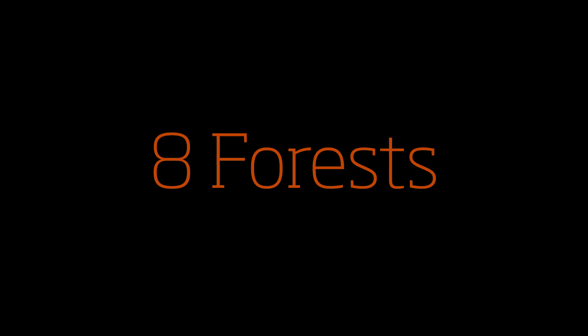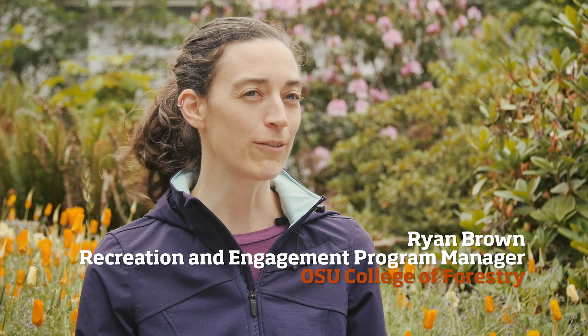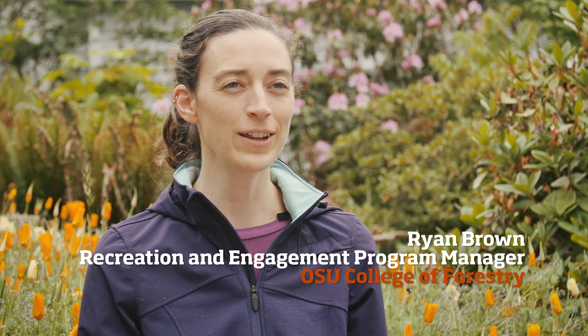The OSU research forests were set aside for teaching, research, and demonstration. We're a working forest and so there's a lot of activity that goes on out here.